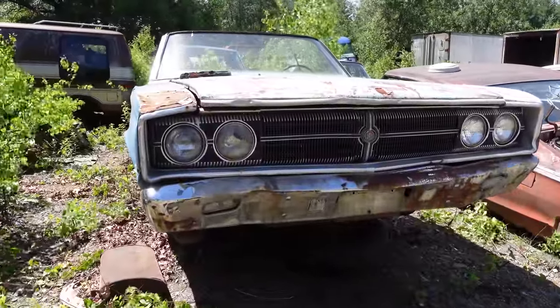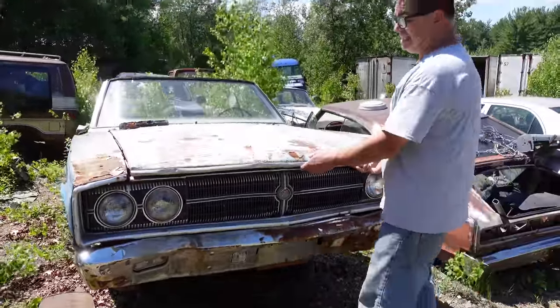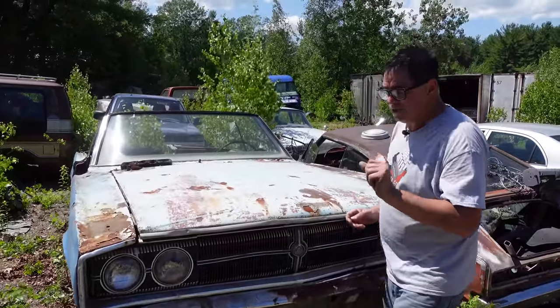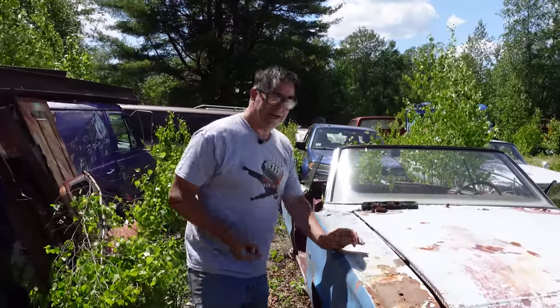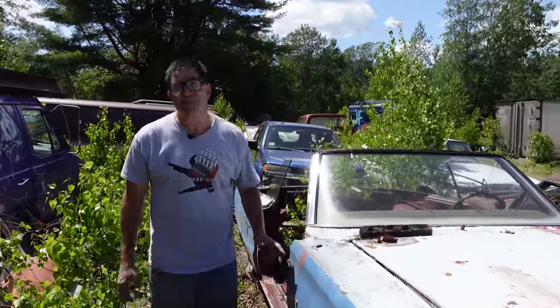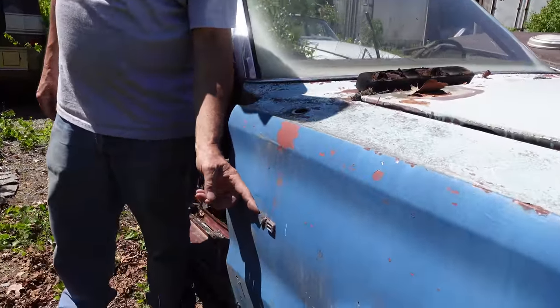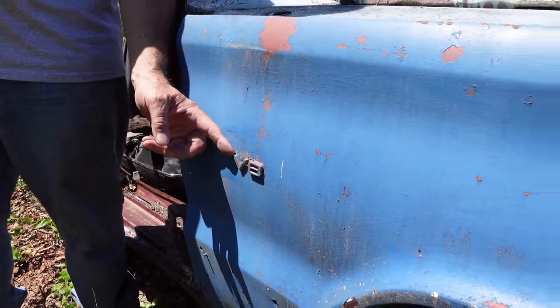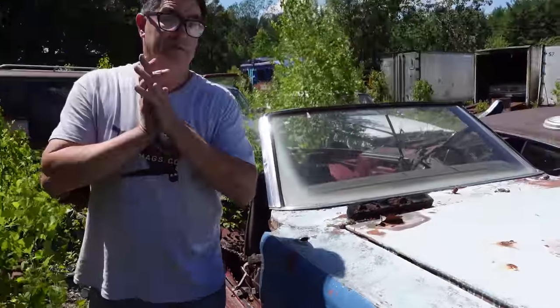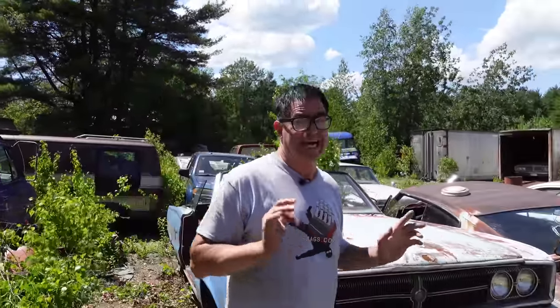The hood, the fenders, the quarters were all very similar, but let's look at what engine is under the hood. One thing to do is look at the fenders on any '66 or '67, and you'll see an engine marker. If you see nothing, it's a slant 6. If you see this, it's a two-barrel V8 of some kind. Otherwise, you might see 383 or 440 Magnum on an RT, or 426 Hemi. This has a V8, so we know it's a two-barrel of some kind.